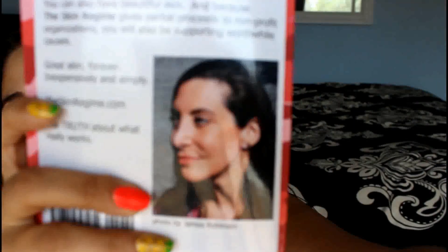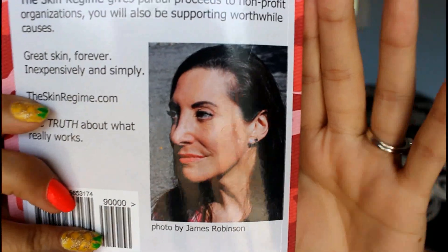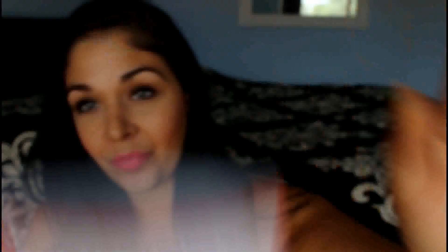Let me show you — this is a picture of her on the back of the book. She says she is 52 years old, this photo is not edited, and she's not wearing any makeup. Her skin absolutely looks fabulous. I'm not sure how much you can tell from the camera here, but she's 52 years old and her skin looks fabulous. I was really impressed; I thought this was a really cool book to read.